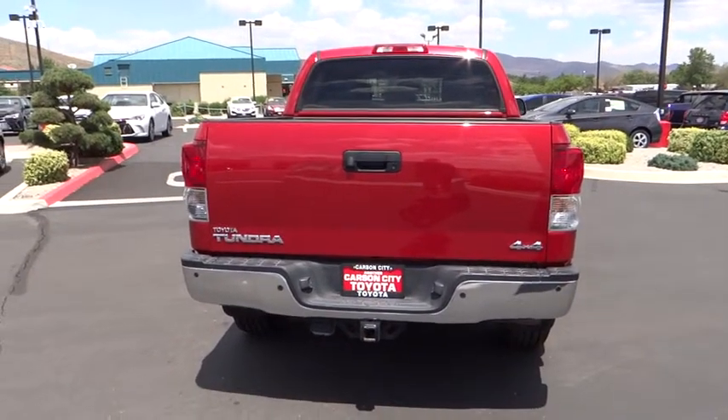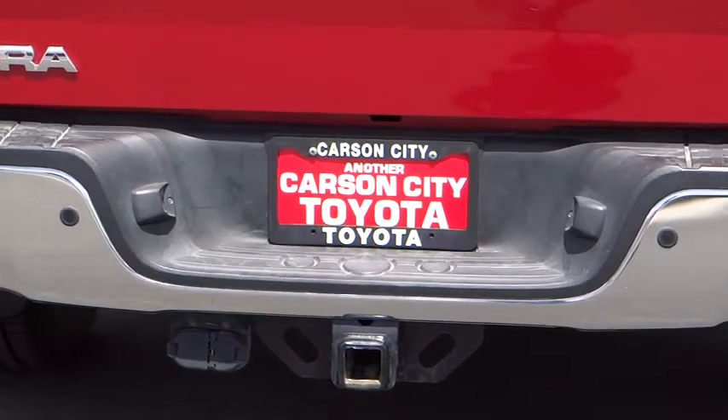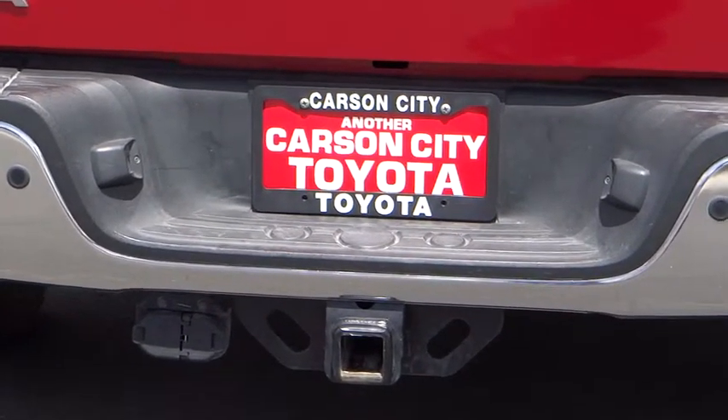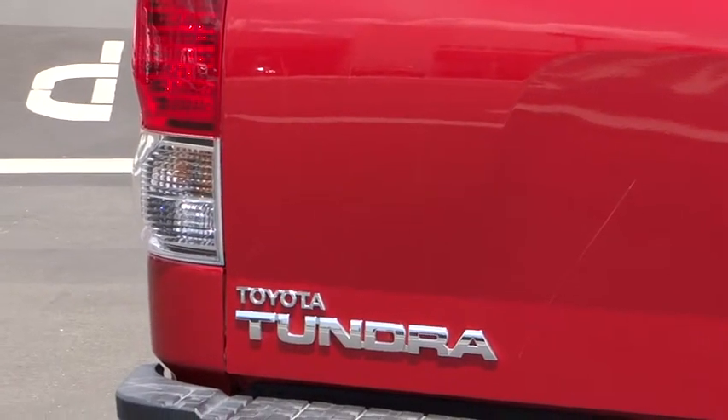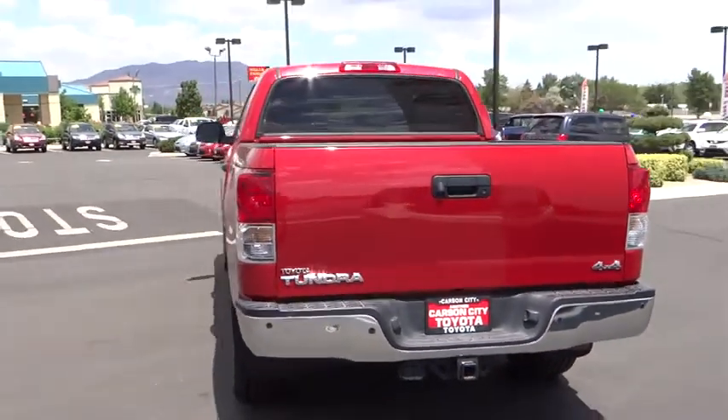Stability control, traction control, anti-lock braking system, keyless entry, power steering, adjustable steering wheel, driver airbag, four-wheel disc brakes, cruise control, four-wheel drive, AM-FM stereo radio.